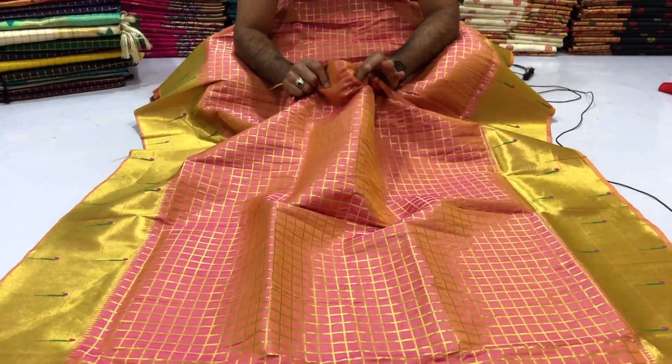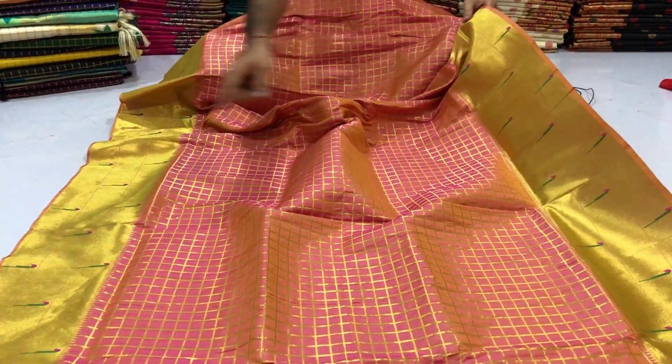Comfortable material, super material, best material. Golden Zari weaving Designer Border on both sides.